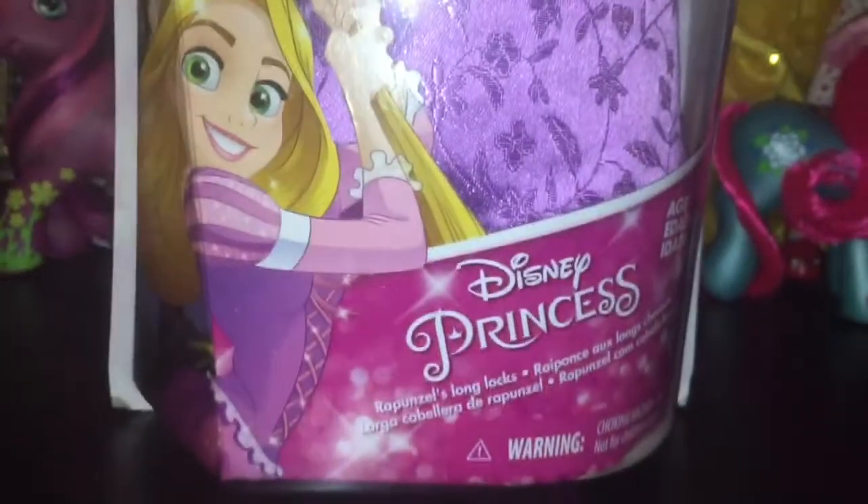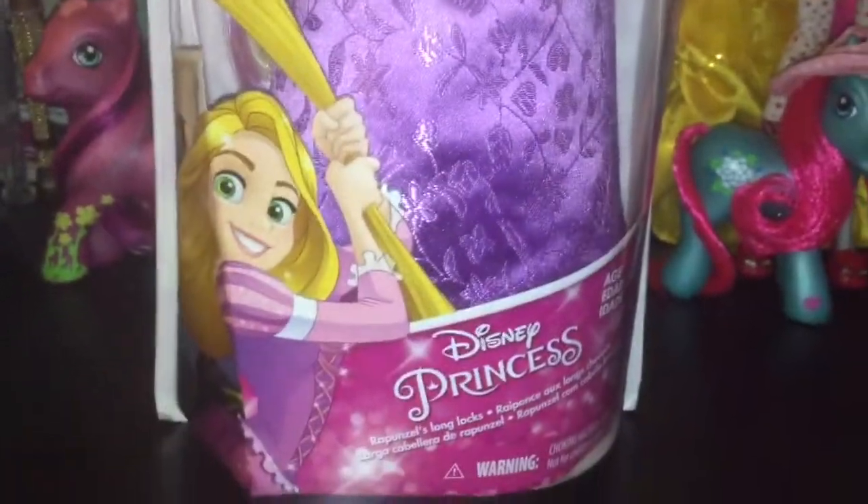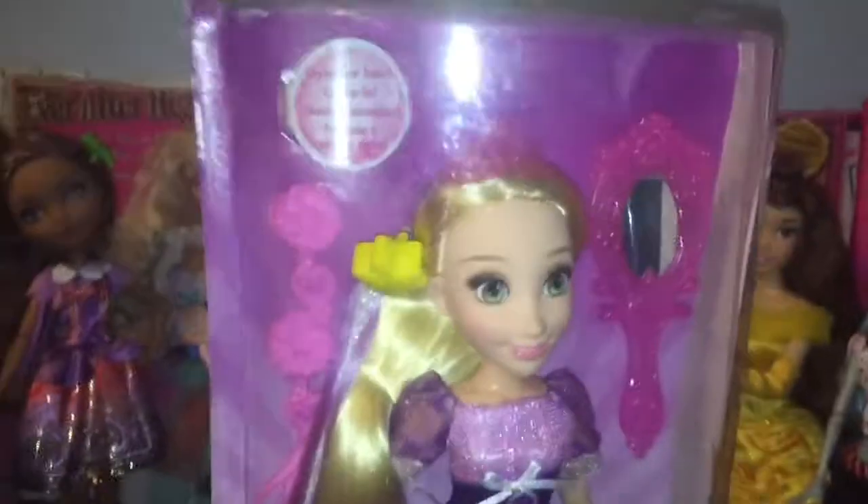Hey everyone and welcome back to Serena's Toy Room. Today I have a new doll to share with you guys. It is Long Luxe Rapunzel. She is very pretty.